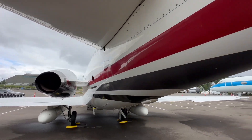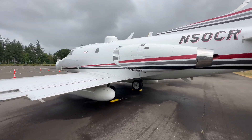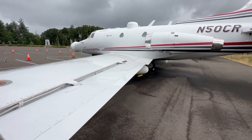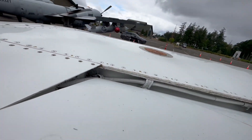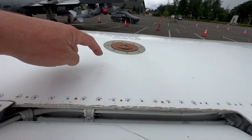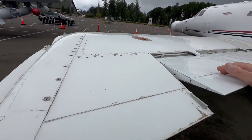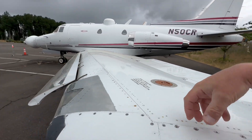So the inside of this is like a laboratory. Wish we could have a look. That's pretty weird — the wiring like that, which tells you it's a wet wing. The wing's a fuel tank and the wires have to be outside of it. They've sealed all the bulkheads and the entire wing is a tank.